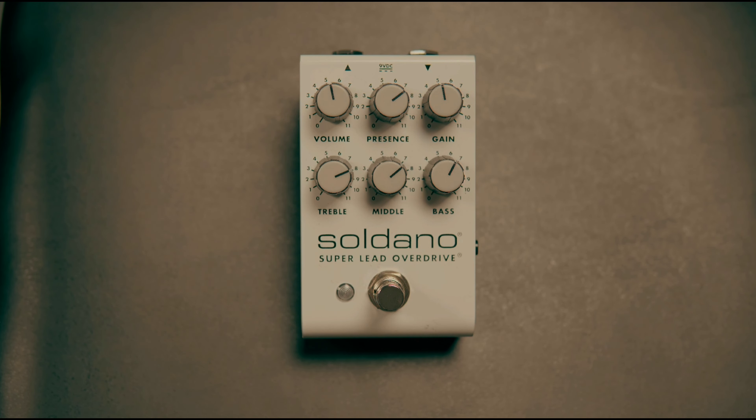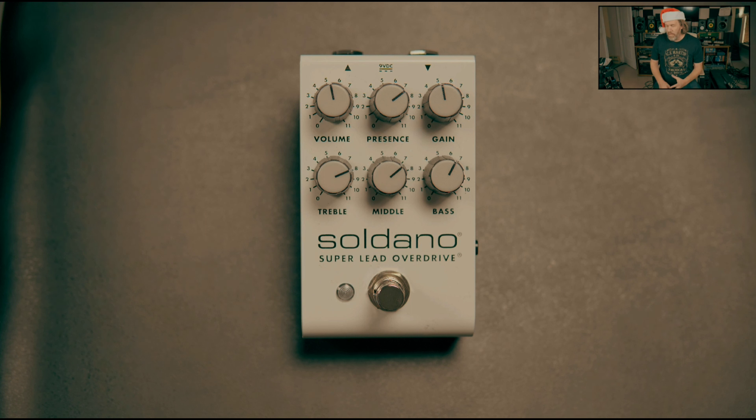Number five is a new product that came out this year — the Soldano SLO amp pedal. The reason I love this one is because it's very amp-like; it does all the things you want an amp to do. Does it sound exactly like a Soldano? I don't own a Soldano, so I don't know, but it sounded amazing every gig I played it at this year. It's a great main pedal for your pedalboard for overdrive, and it's high-gain, so if you're into that, you're really going to like this pedal.